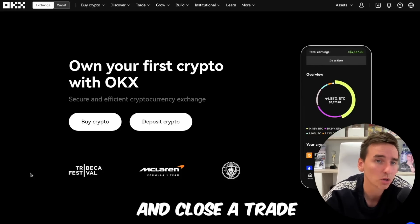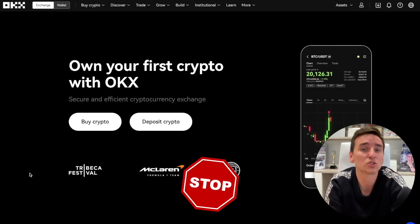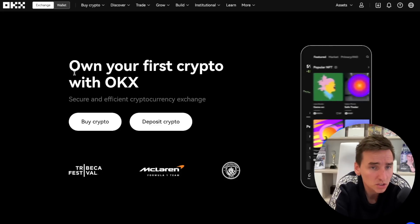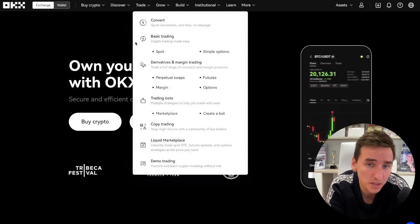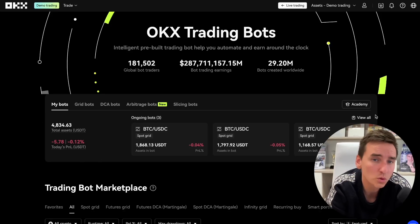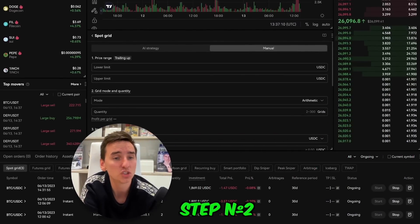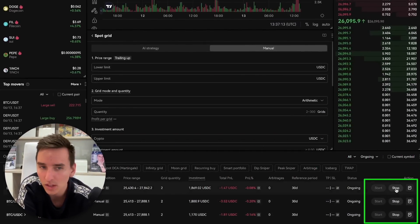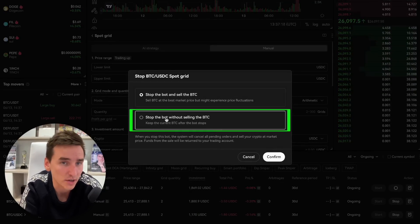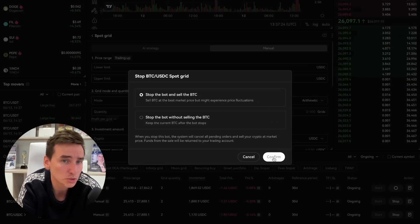How to stop a trading bot and close a trade — three simple steps. Step number one: to monitor and manage your trades executed through the trading bots, navigate to the Bots tab in the trading dashboard. This section provides an overview of your trades, including profitability information, and allows you to manually stop the bot if needed. Step number two: click Stop next to any relevant trade to stop an active bot. Step number three: you can either keep the asset or exit your position to USDT. Once you select the appropriate option, click Confirm.